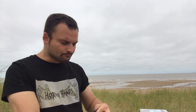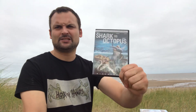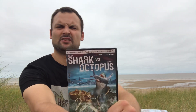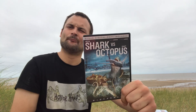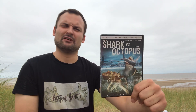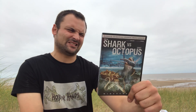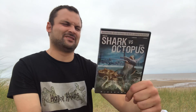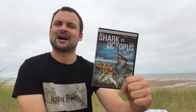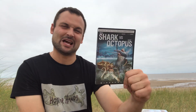Next up is Mega Shark Versus Giant Octopus — one of the quintessential bad CGI movies. A lot of fun, unbelievably silly — the one where the giant shark jumps out of the sky and eats an airplane.